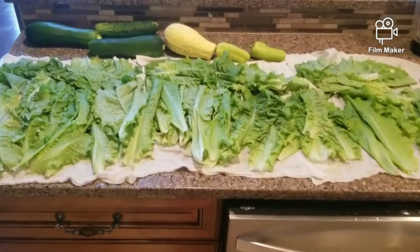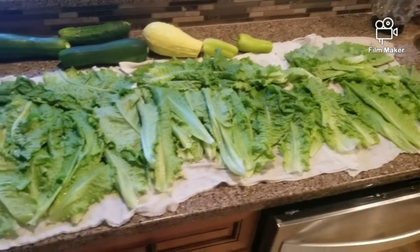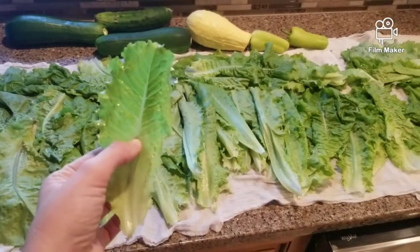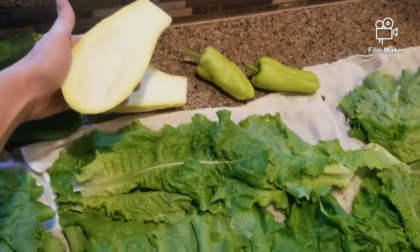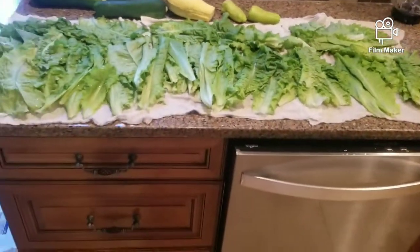This is everything I've gotten out of the garden so far. I just cleaned up all the lettuce — this was supposed to be iceberg lettuce but it didn't head, so I'm actually thinking it's like green leaf lettuce. If you know what this is, comment down below. And we've gotten two zucchinis, a cucumber, yellow squash, and some peppers. Yummy.